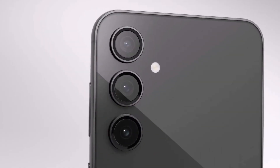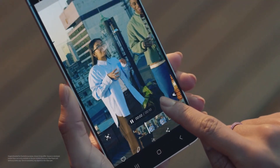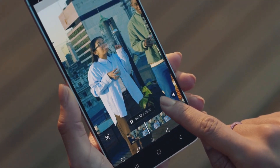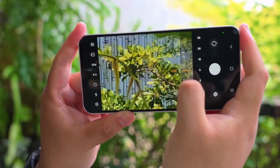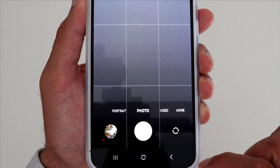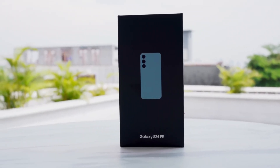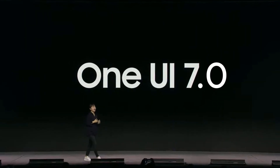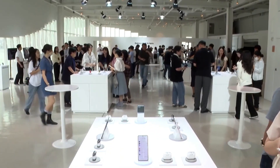Third, Effortless Detail Capture. Samsung describes AI Zoom as the ultimate tool for capturing details anytime, anywhere. Whether you're snapping pictures of a bird in flight or zooming in on a far-off mountain, this feature ensures your shots look professional every time. The Galaxy S24 Fan Edition already showcased these capabilities, but now, with the One UI 7 update, even more devices will have access to this amazing technology.